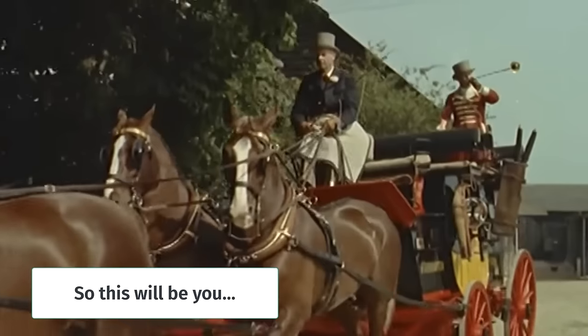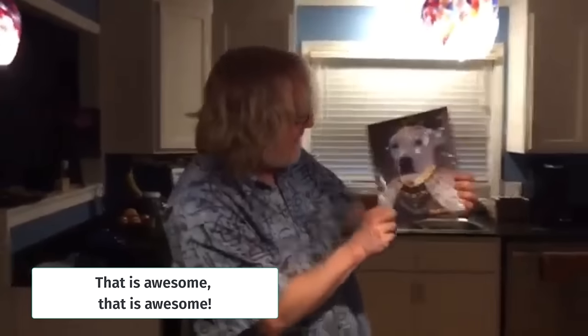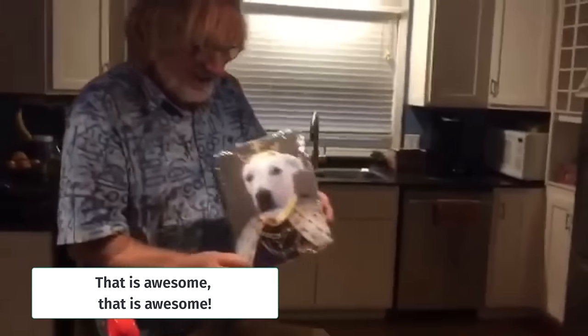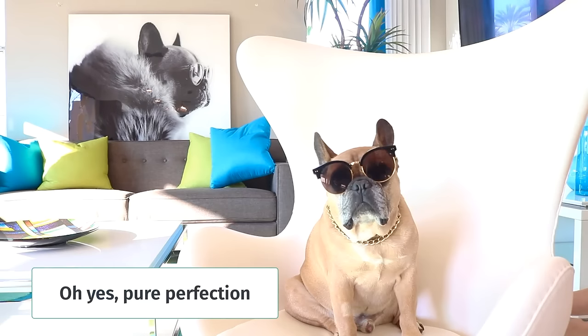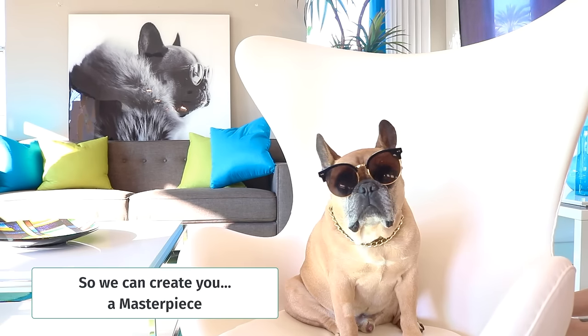So this can be you. That is awesome. Let's go to my office right now. Oh yes, pure perfection. So upload a photo so we can create you a masterpiece.